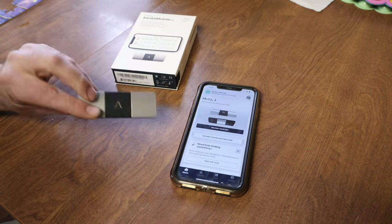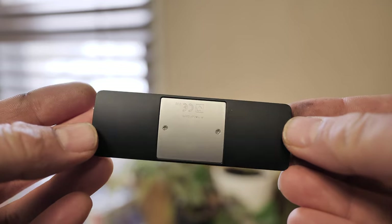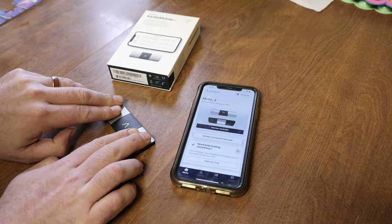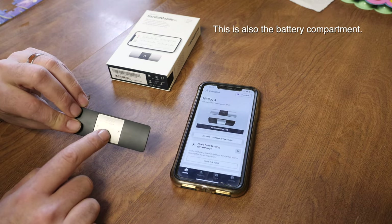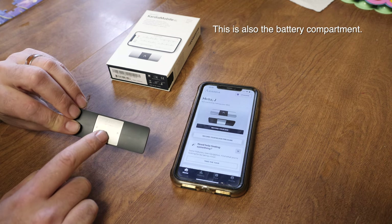This is the box it comes in, and this is what it looks like. This is all it is — it has these two places right here where you put your fingers to do an EKG. And there's a place on the back you would touch to your ankle or your left knee.